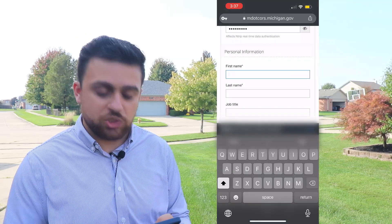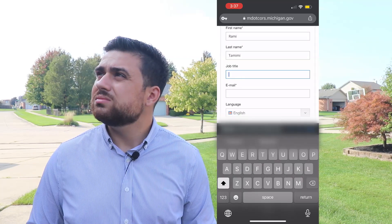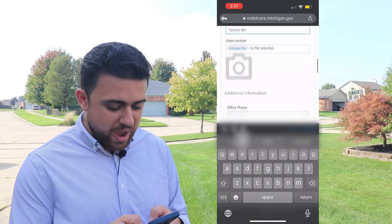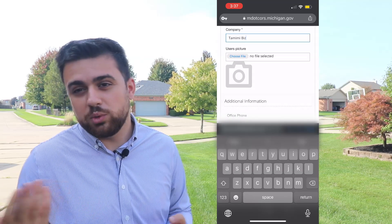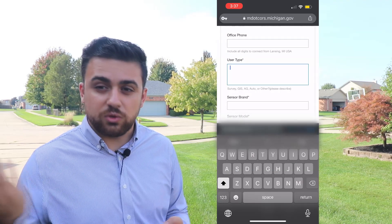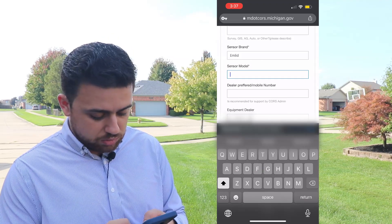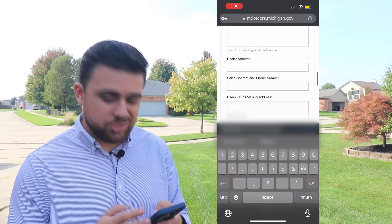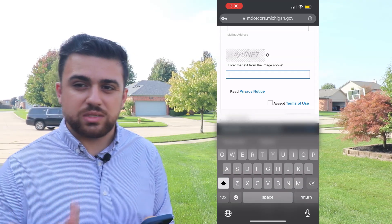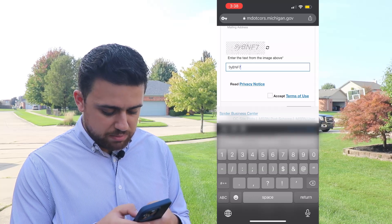Now it's going to ask me for some personal information: first name, last name, job title, email address, and company. You can also add a profile picture if you want. Under user type, I'm going to select surveying. For sensor brand, I'm using an Emlid sensor — model Reach RS2. It's going to ask you about dealer information, which isn't critical. Then you fill in your address. Finally, they just want you to type in a CAPTCHA code to make sure you're not a robot, and then you accept and submit the form.